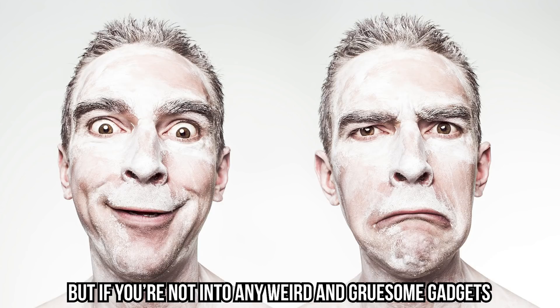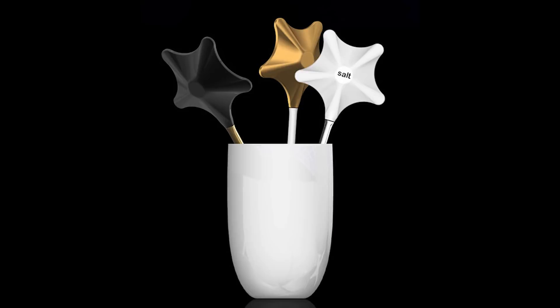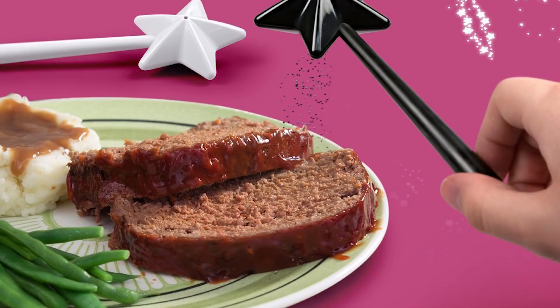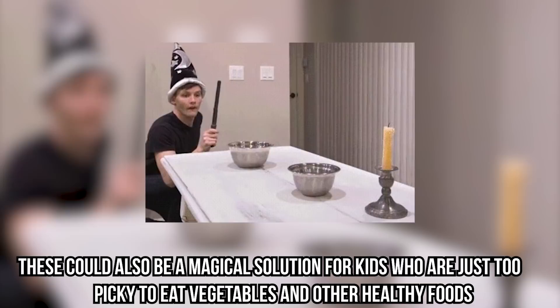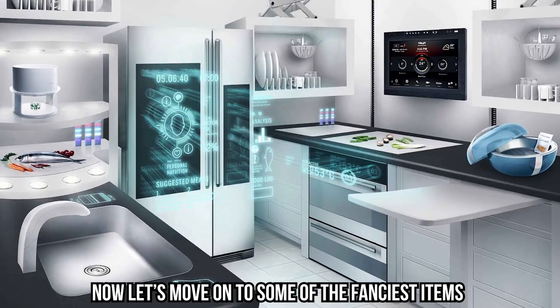Magical Salt and Pepper Shakers: if you're not into weird and gruesome gadgets, these might be the ones for you. They're salt and pepper shakers, but instead of being designed the regular way, they've been transformed into magical wands. Just fill your wands with salt or pepper and shake them over your favorite dish — and voila, it'll magically taste better. The dispensers are made of food-safe plastic and are the perfect present for any wannabe wizard. These could also be a magical solution for kids who are too picky to eat vegetables and other healthy foods.